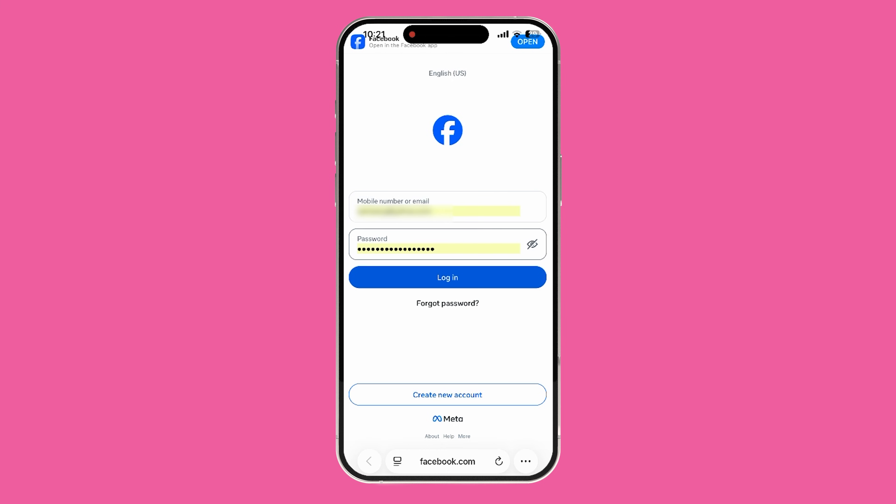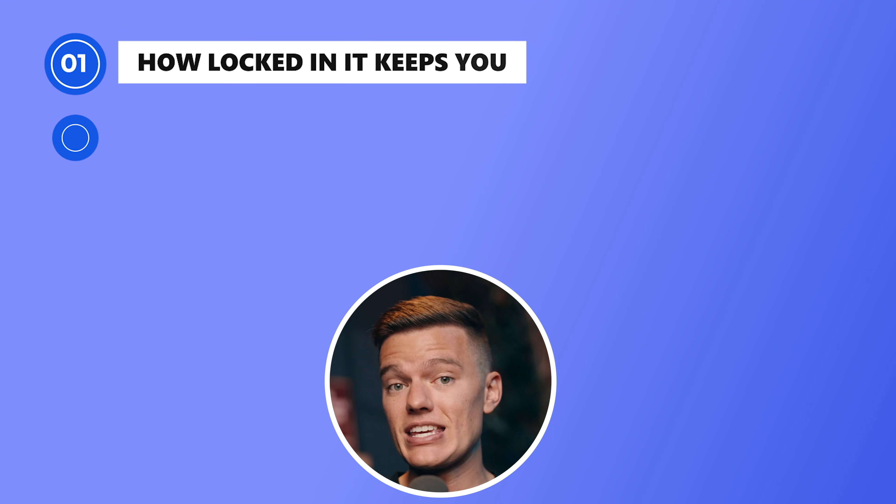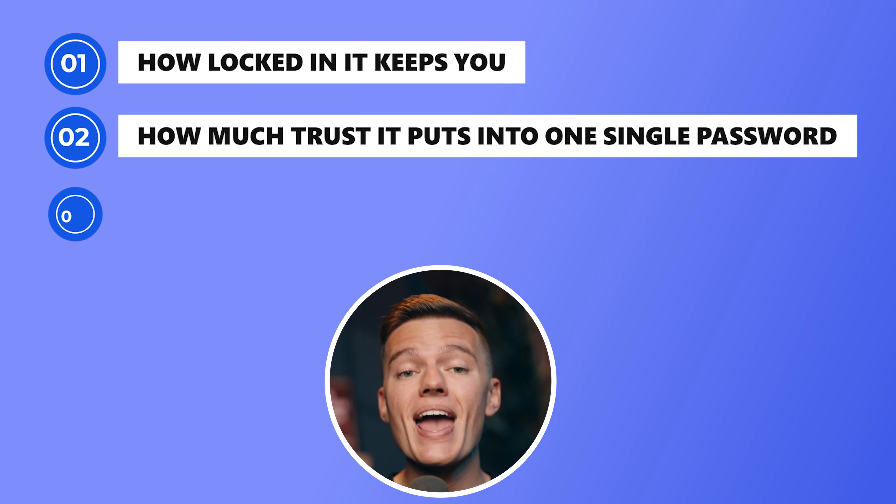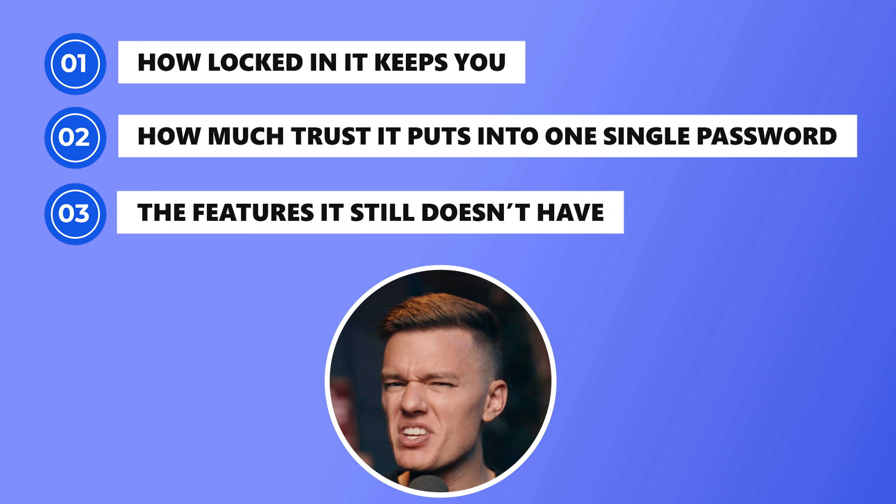But that's also where the problem starts. When something is too easy, it can trick you into thinking it's completely bulletproof. Apple nailed the design — it looks great, it works great, and you don't have to pay a cent for it. So why am I not using it? For me, it really comes down to three things: how locked in it keeps you, how much trust it puts into one single password, and the features it still doesn't have.